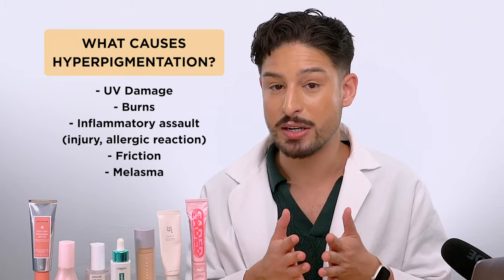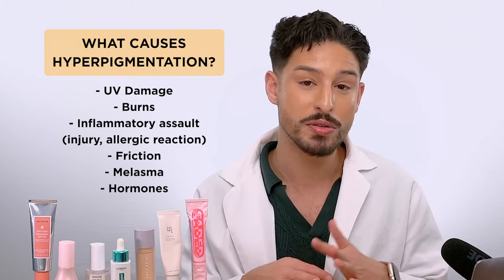There are also some medical conditions or internal factors that can cause these. Melasma is one condition, and you also have things related to hormones. Because those are internal and have different triggers, they are more recommended to be treated by doctors and are more drug-related. So we're not going to touch on those today — we're dealing with things you can address using cosmetic products.